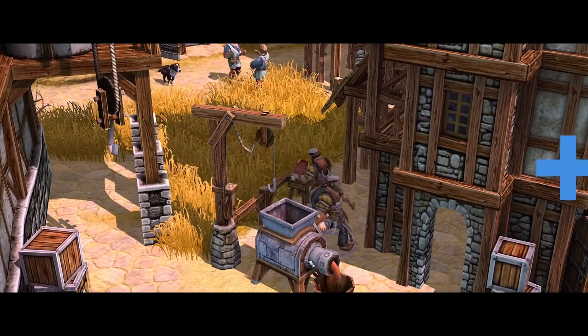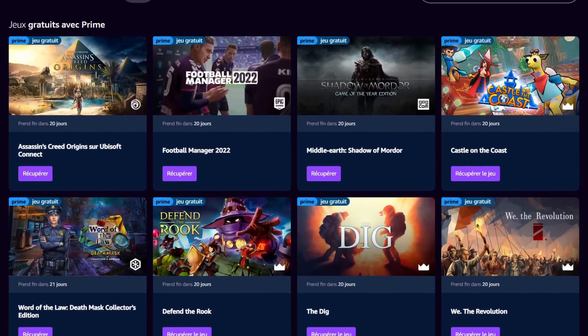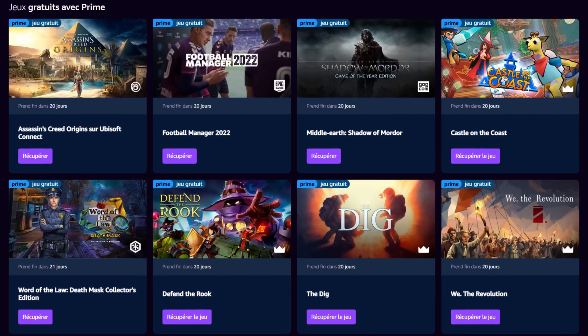If you own an Amazon Prime account, you can also get 8 games for free, including Football Manager 2022, Shadow of Mordor Goat Edition, and Assassin's Creed Origins. So definitely check those out.